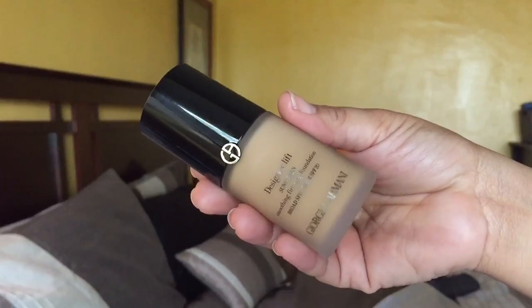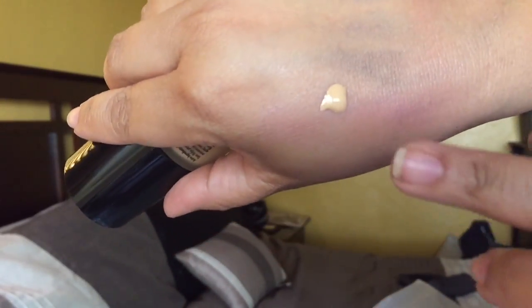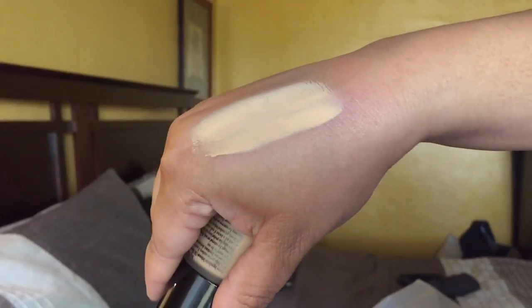I actually got this with purchase. This is the Giorgio Armani Designer Lift Foundation in shade 6.5 — a little bit lighter on me. This one does have SPF 20, where the Luminous Silk does not have any SPF. It's claimed to be more full coverage. I want to do a comparison video because I've never heard of the Designer Lift before — I know the Power Fabric but not this one. Shade 9 is a bit dark for me and 6.5 might be slightly light, but mixing them should be perfect.